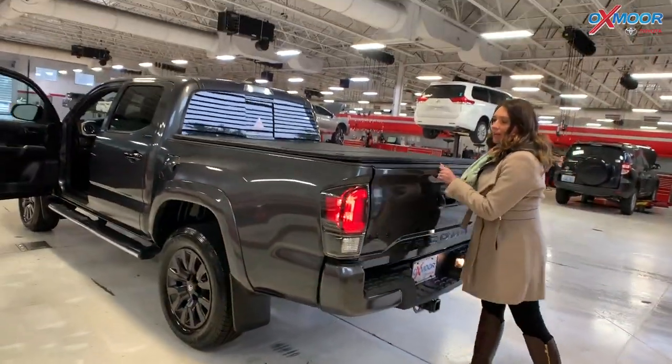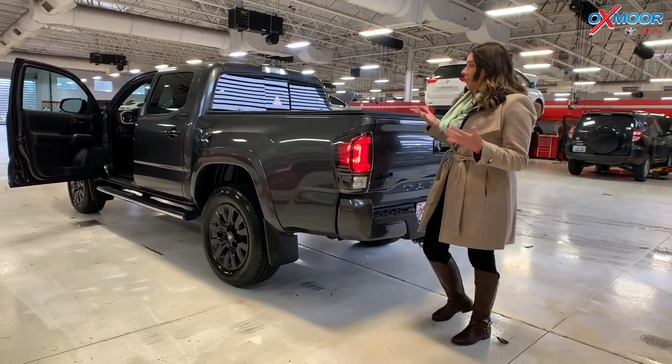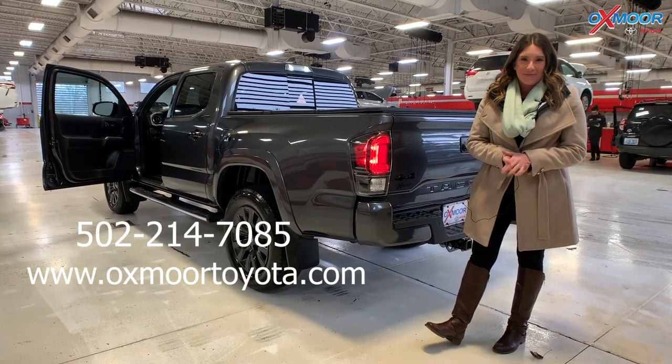This is a beautiful truck. If you have any questions or if you'd like to stop in and take a look at it, please feel free to let us know. All of our contact information is right here. Thanks everyone. Stay dry. I'll see you all soon. Bye.